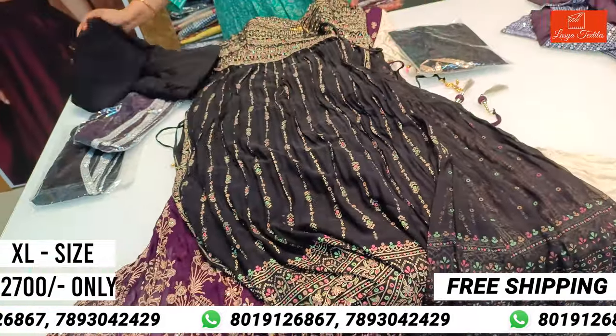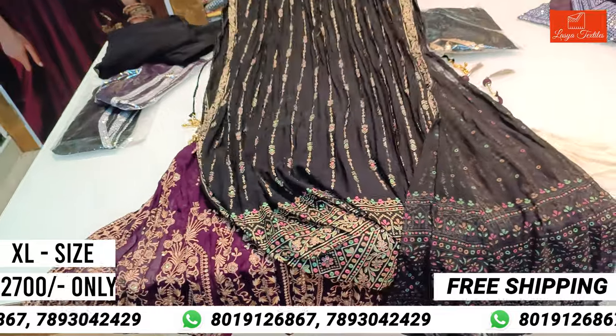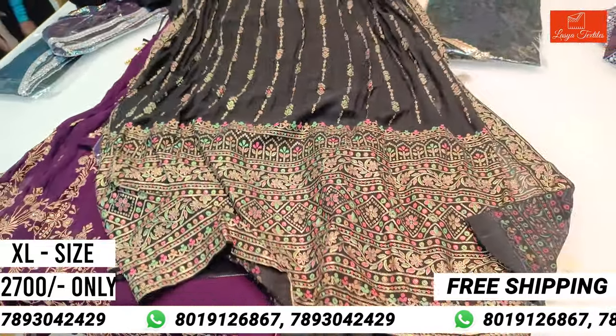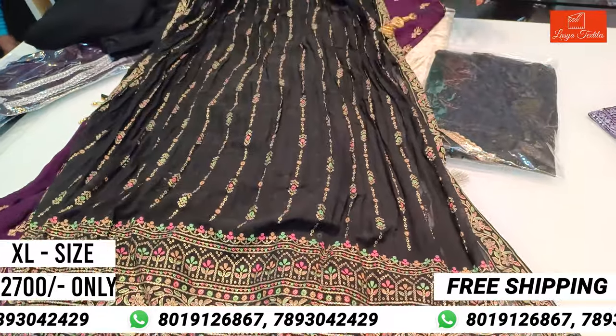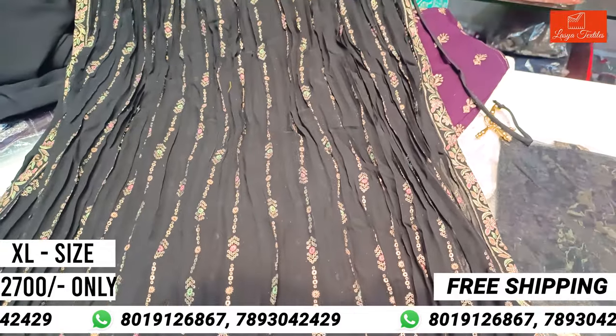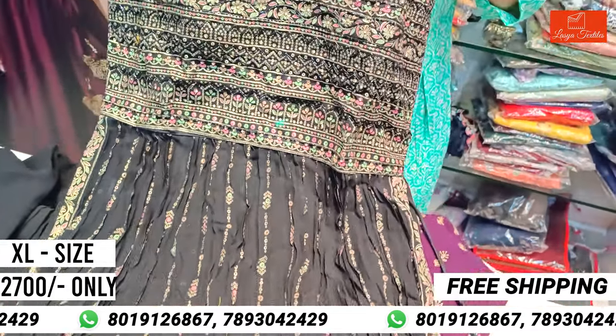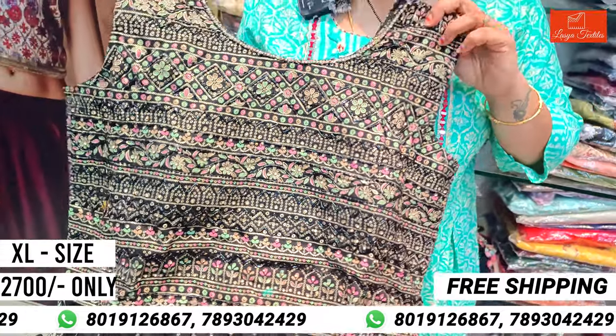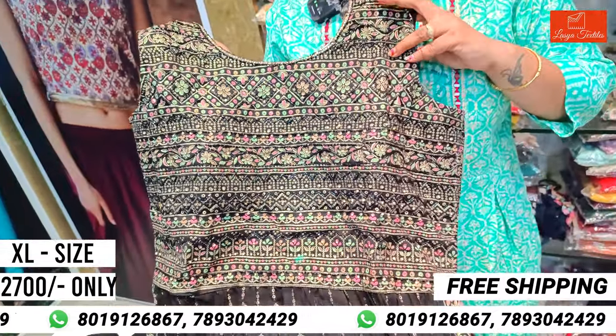Black color. Crushing pattern — the georgette naira dress. XL size. The cost is 2,700 rupees with free shipping.